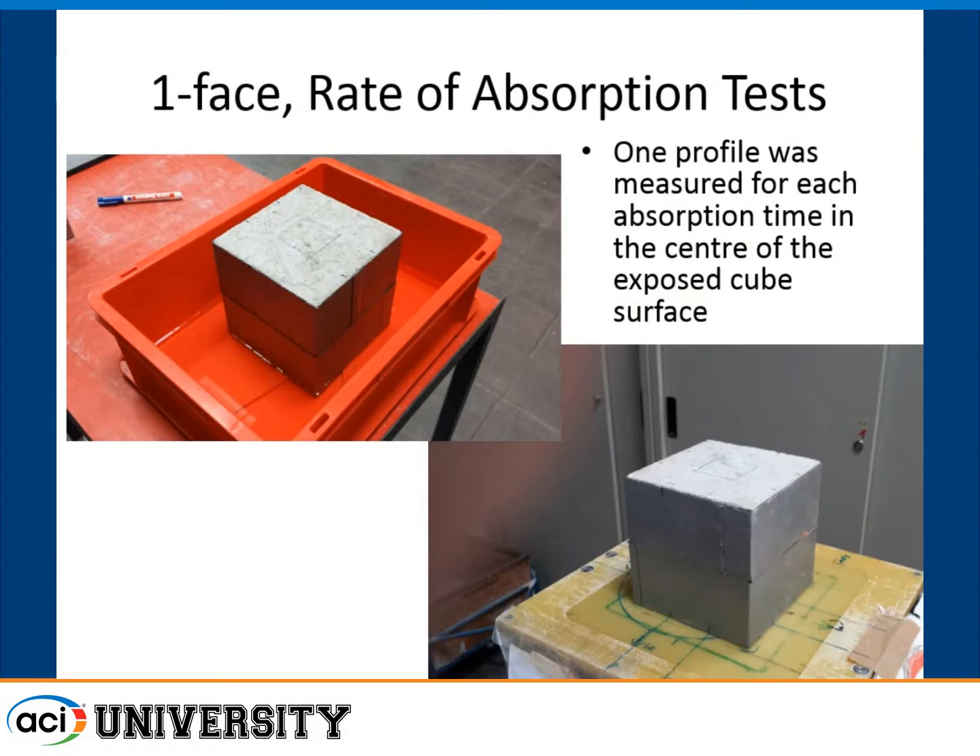After the drying experiments under the different curing regimes, we took the cubes and did a one-phase absorption test. We dropped them into a few millimeters of water with the sides sealed, and measured the water absorbed back into the surface — simulating salt water splashing and being reabsorbed. We then placed the device back on at various time frames to measure how quickly and to what depth that water penetrated.